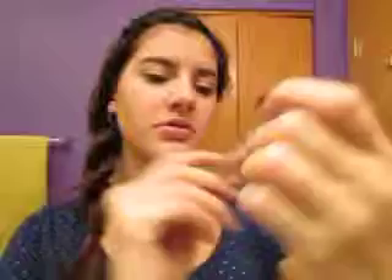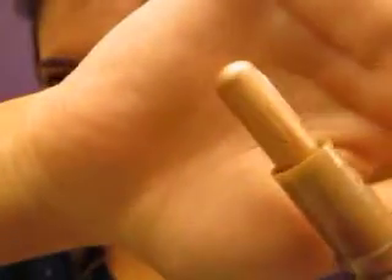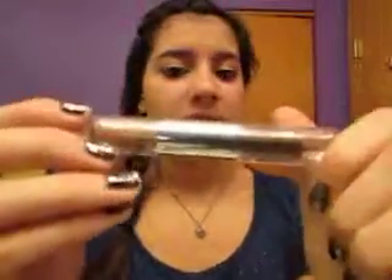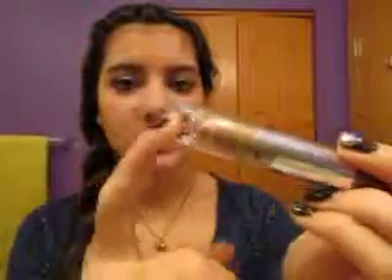Then I have CoverGirl Smoky Shadow Blast. It doesn't really say what colors it is, but it's like a really shimmery golden color. It's a cream on a stick — you just swipe it on your eyes, it's really easy and quick to apply. On the other side it has a crease color, which is a brown, but I mostly just use the golden side. It doesn't crease that much, and if it does during the school day you can just smudge it around a little and it's back to new.